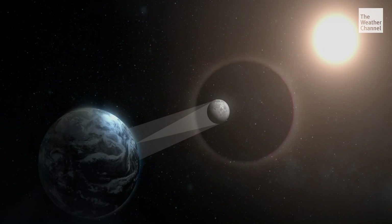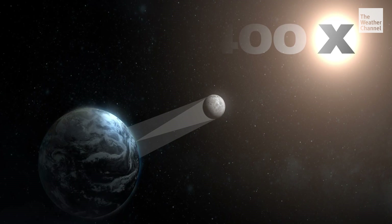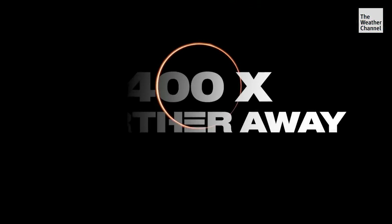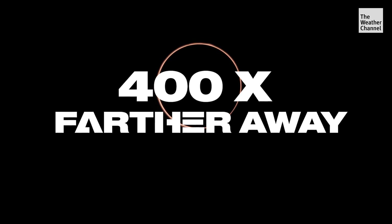As the name suggests, the Moon totally blocks out the Sun during a total solar eclipse. But the Sun is 400 times larger than the Moon — so how is it possible? Well, the Sun is also 400 times farther away, so it creates the appearance that the Moon is the same size in the sky.